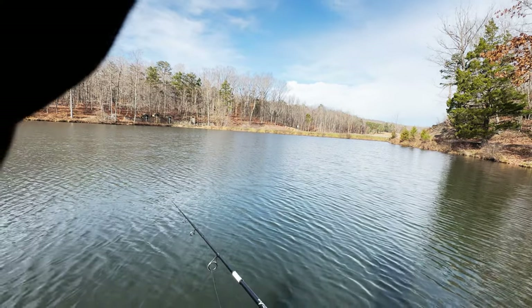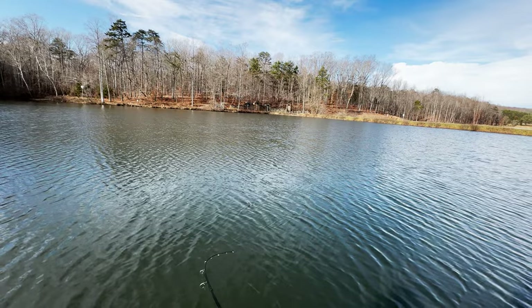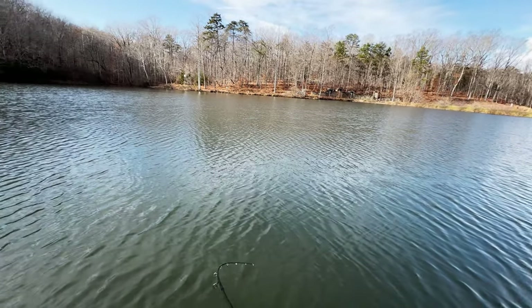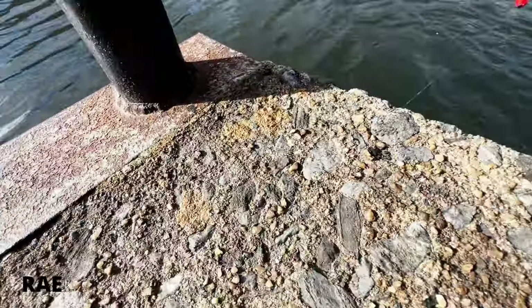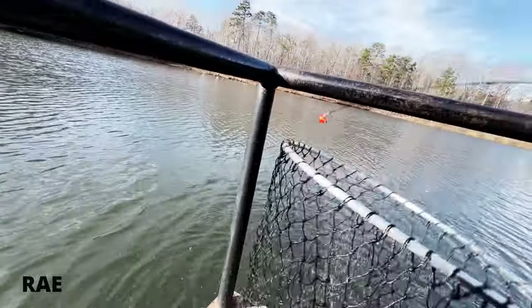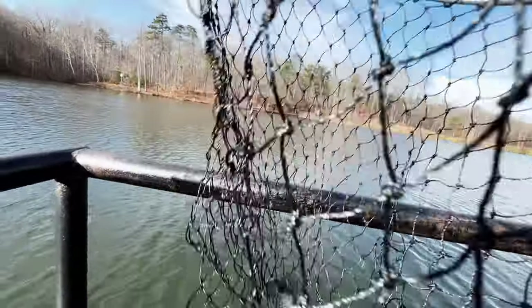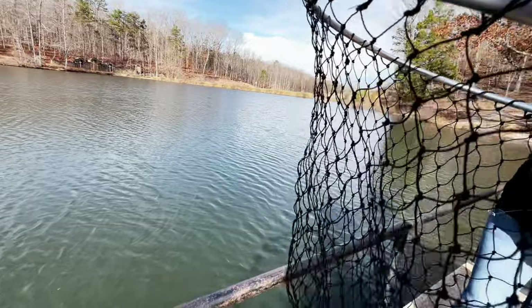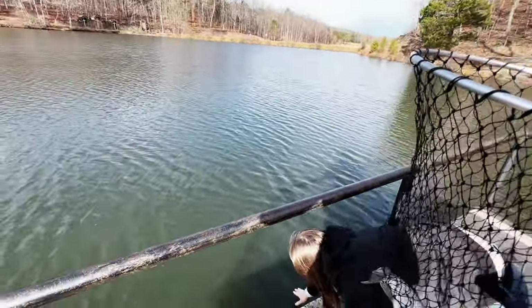Hey, my bobber went underwater — look, look, look, look — got one! Oh, that's a good one, get the net, get the net! Got it — oh, I done hit my head. All right, he already popped off. Oh, he's been injured — not by you. That's something else on his back. I'm gonna let Maddie see her fish real quick — she's gonna get her hands wet.